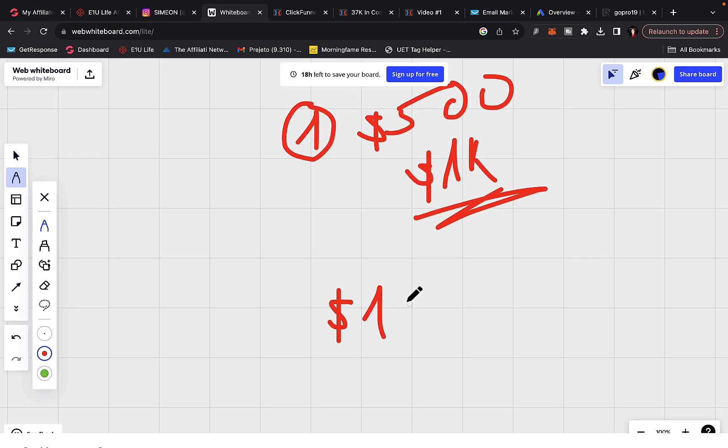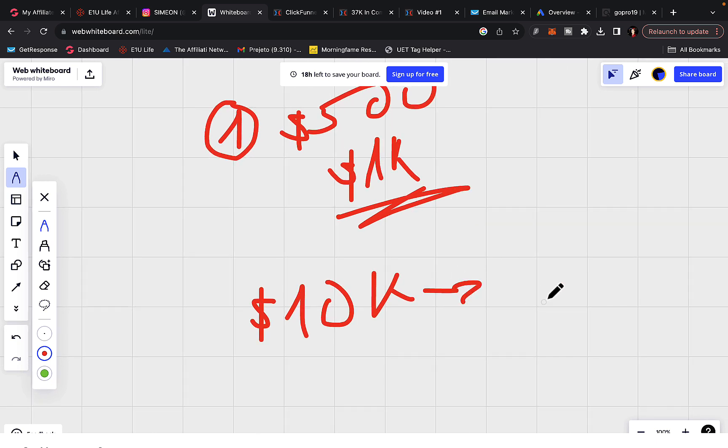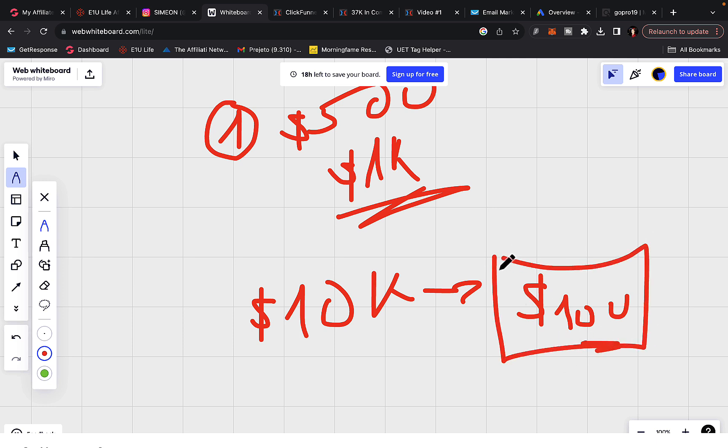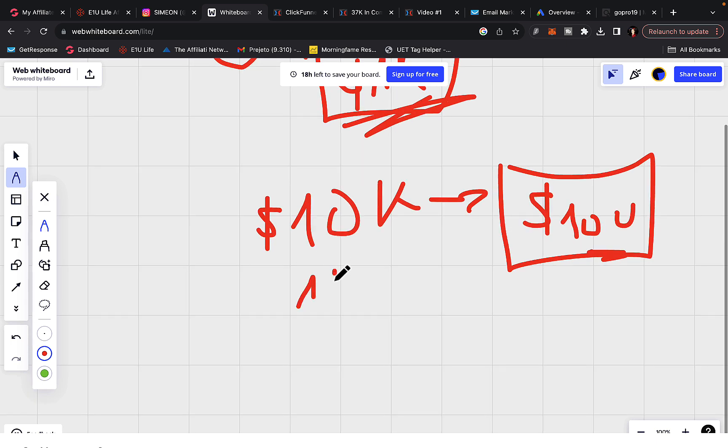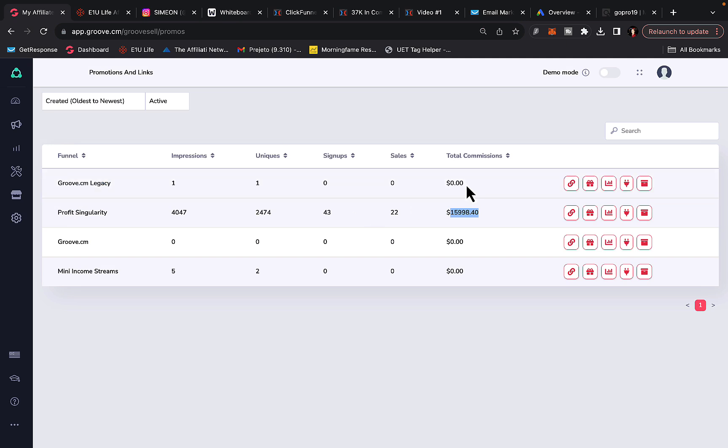If you want to earn $10,000 per month and you're only earning $100 commission per sale, you'll need 100 sales every single month. That's a lot of sales if you're just starting out. But if you're getting paid $1,000 commission per sale, you can make only 10 sales per month and earn 10k. On average I'm getting paid $16,000 in commissions with only 22 sales — so I'm earning almost $700 on average per sale.